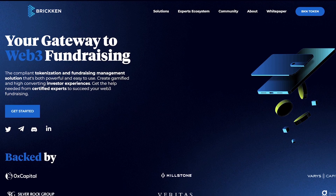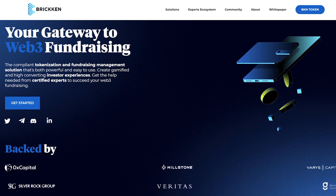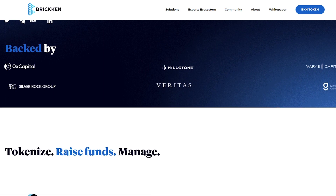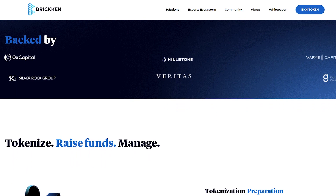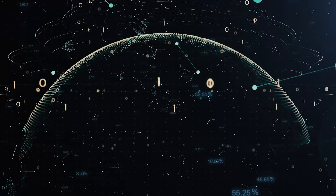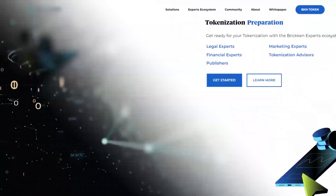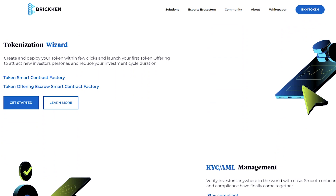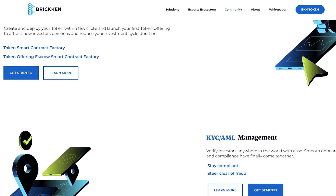Let's start with the structure of this project. Bricken is a token offering and management platform that presents a proprietary infrastructure for token issuance, security and NFT development. The project makes it easy to manage, interact with and profit from digital assets. Bricken opens the door to the world of modern technology.